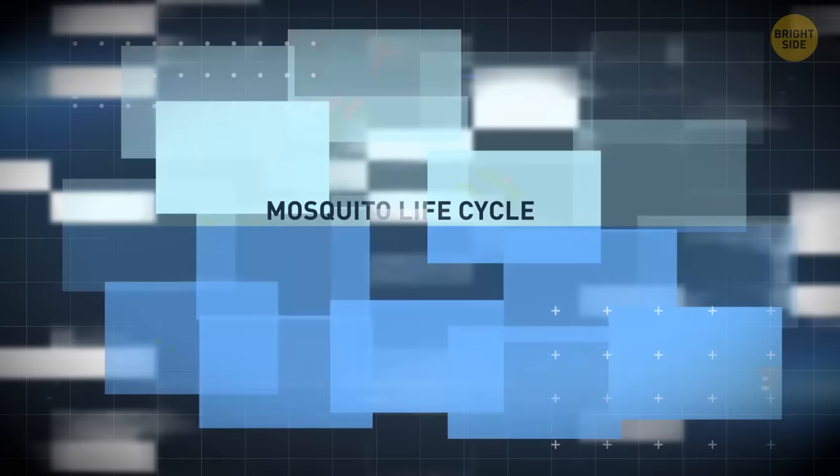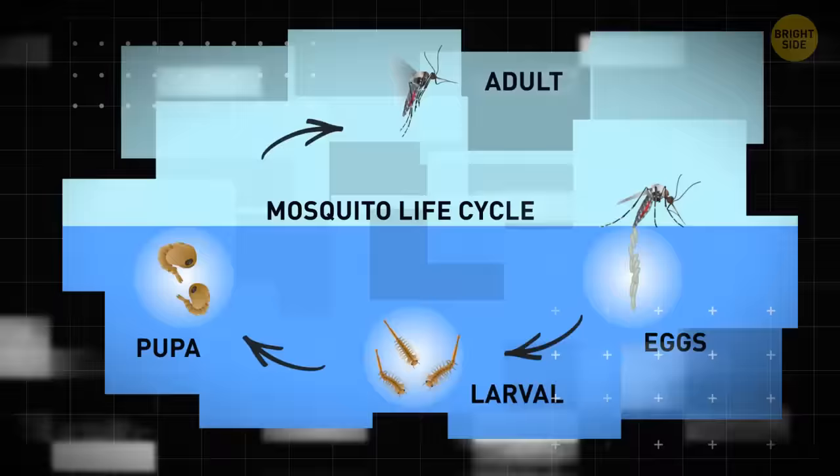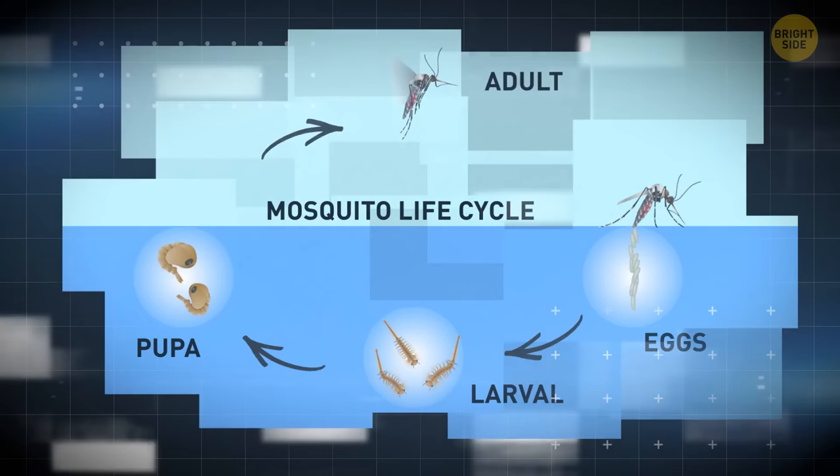Then the female produces eggs and leaves the larva in stagnant water. It could be a pond, a drain, or an outdoor pool. Small mosquitoes feed on organic substances in the water, then grow up and go on their first hunt.